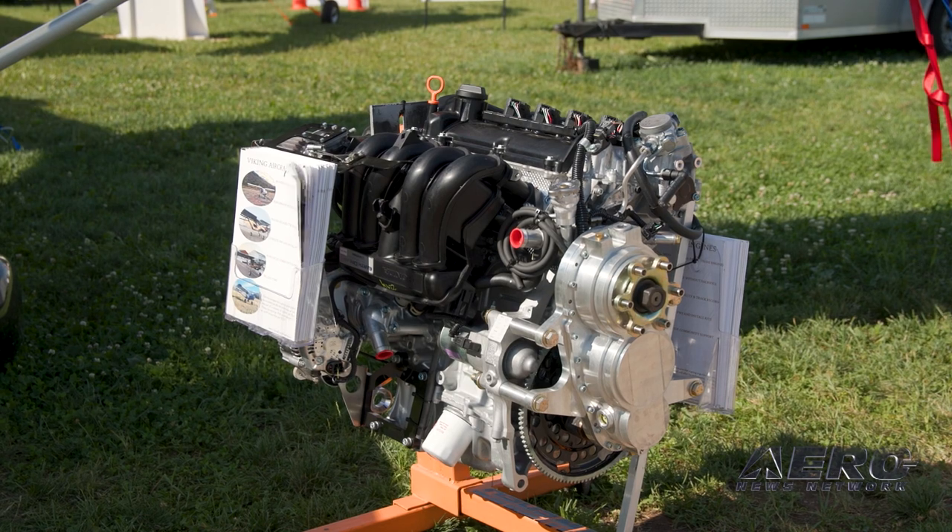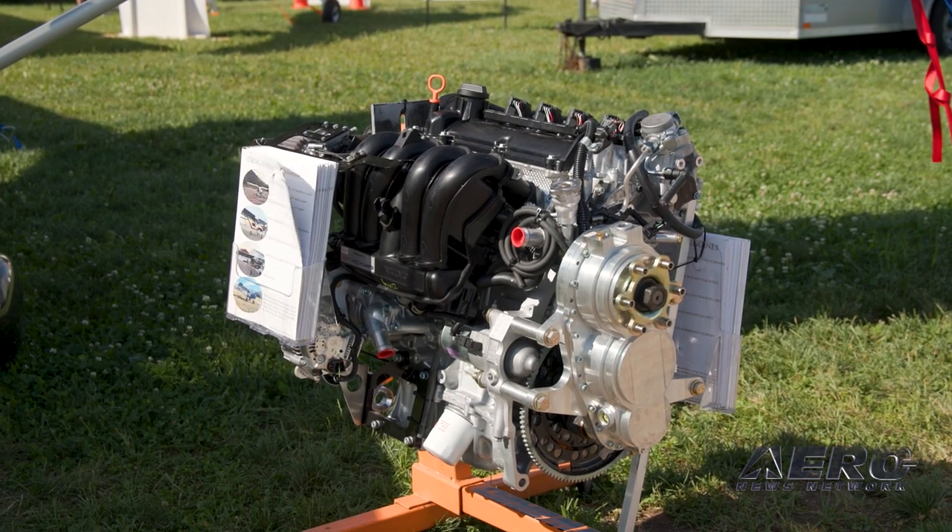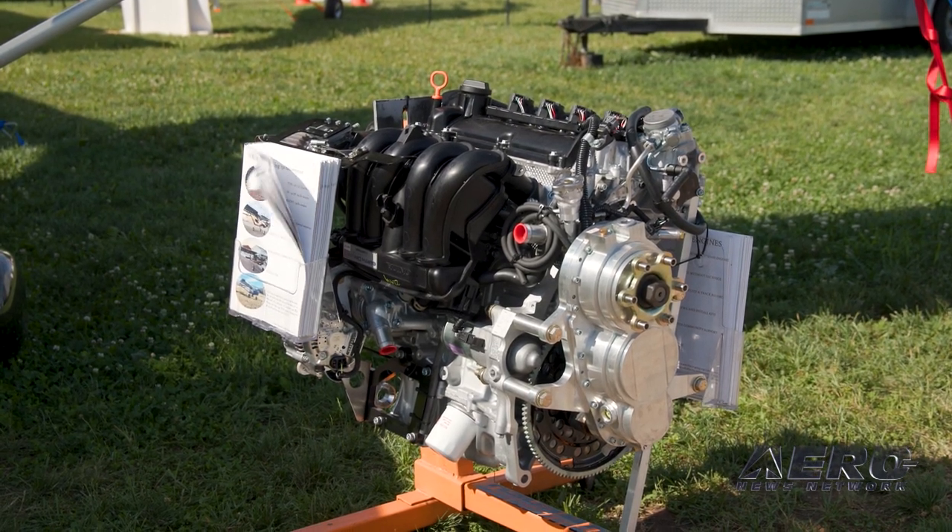It'll probably be an exciting development in the STOL industry. Moving to the business in general, Viking Aircraft Engines has had some changes in the past few years.